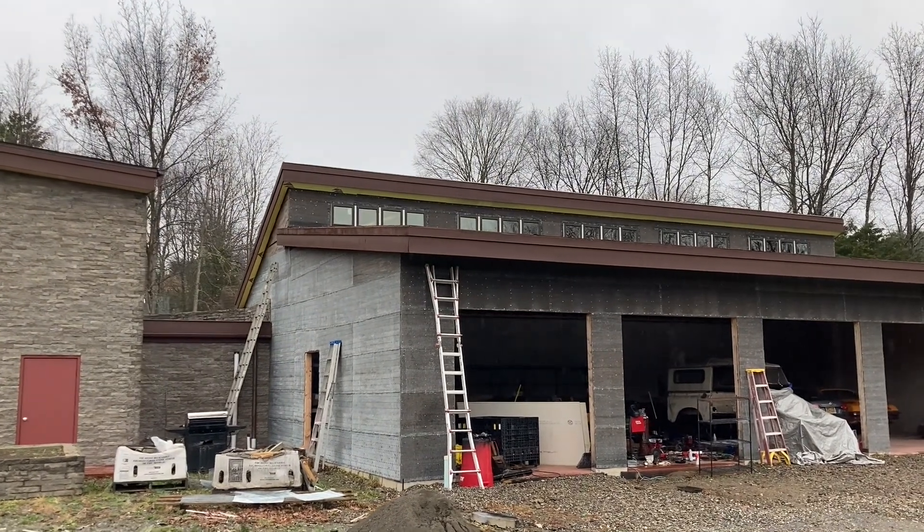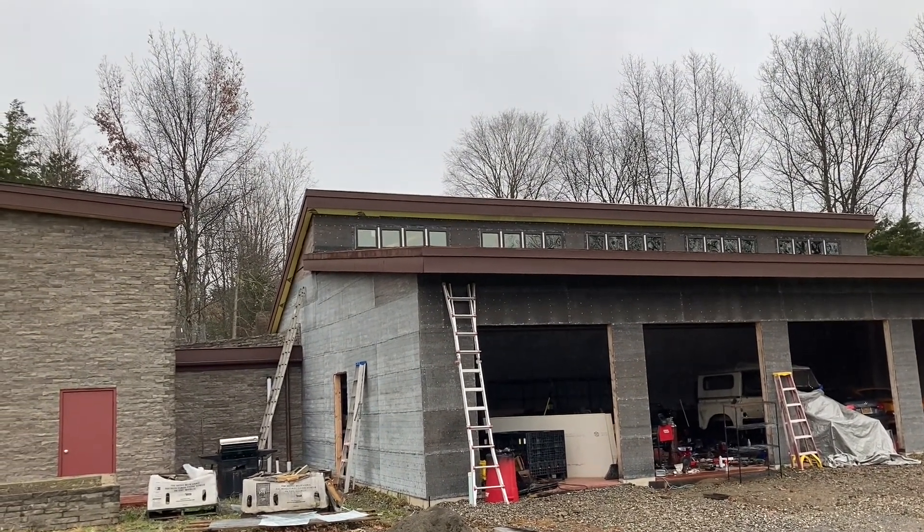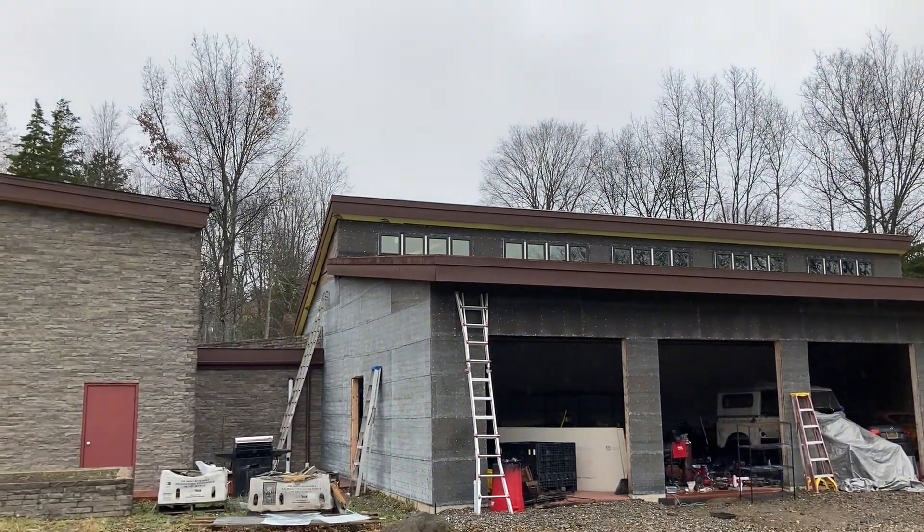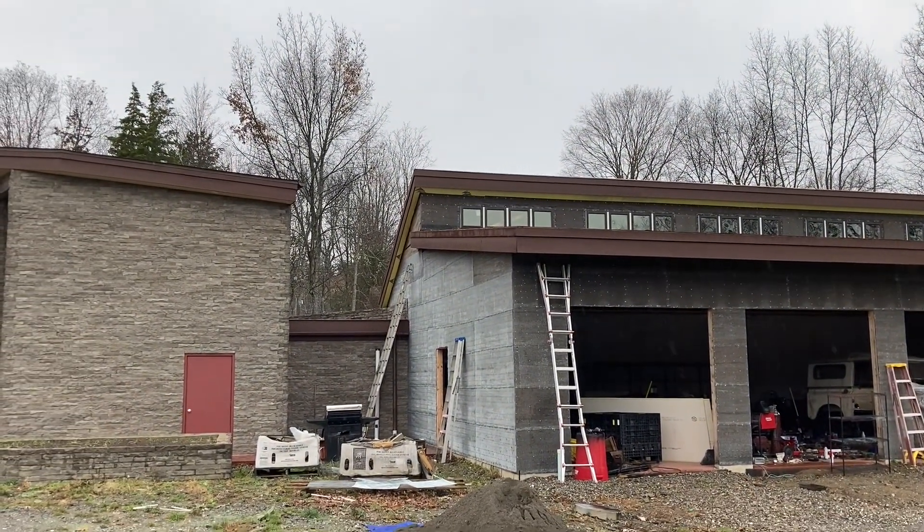It's a bit of an update — it's been forever since I did a house update, but it's Friday, November 13th. Great time to come out of retirement from YouTube — yeah, Friday the 13th.